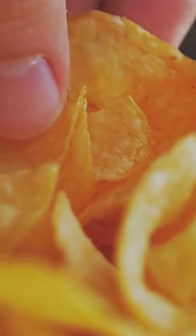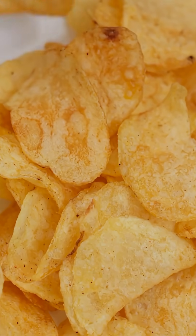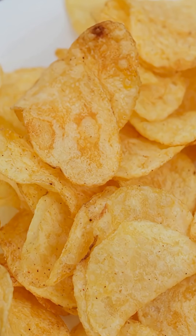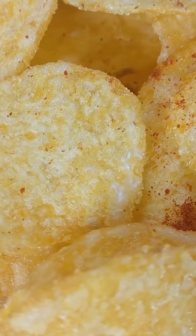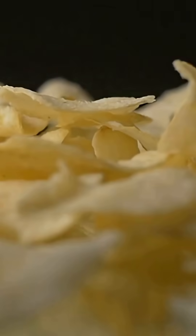Bottom line: not all chips cause stomach aches. But fatty, salty, additive-heavy ones might — especially if you overdo it. Choose gentler formulas or make your own, and your gut will thank you. If you want the gentle chip recipe, drop a comment and I'll pin a quick guide. Snack smarter, feel better.